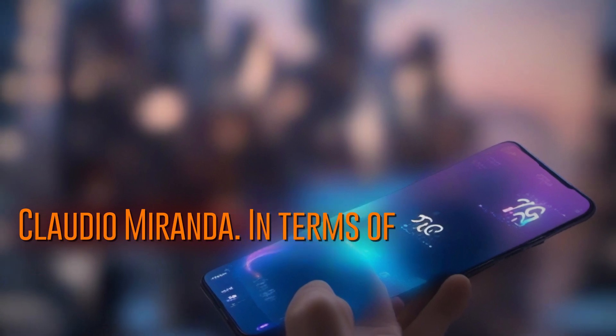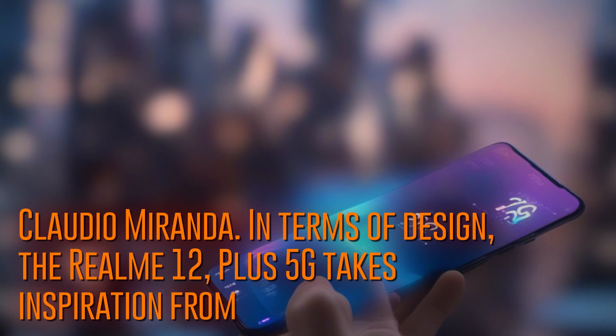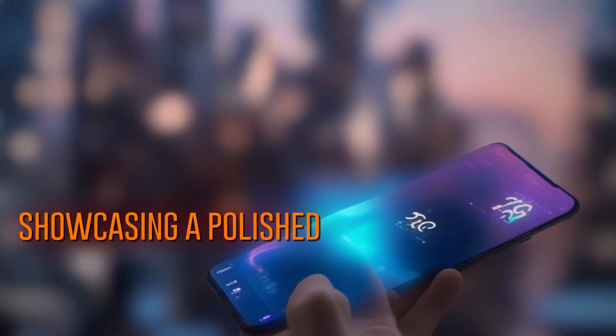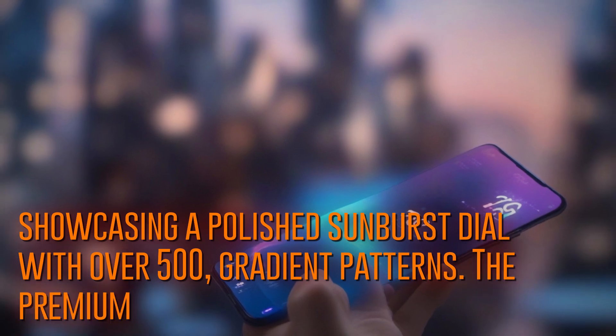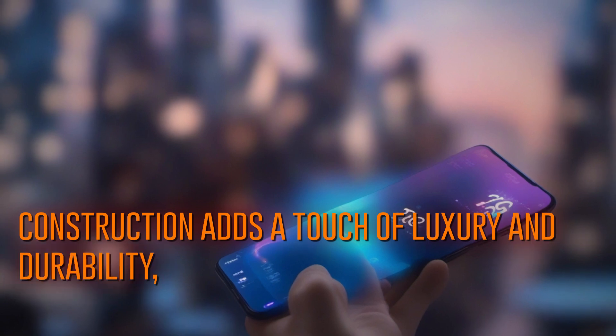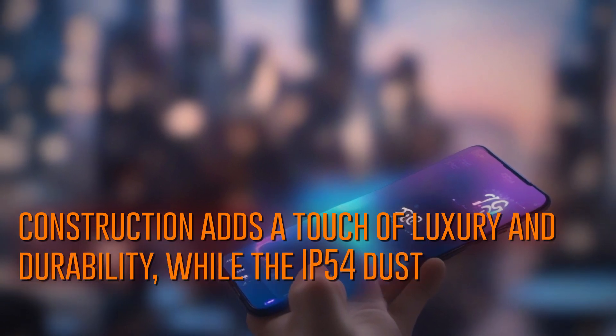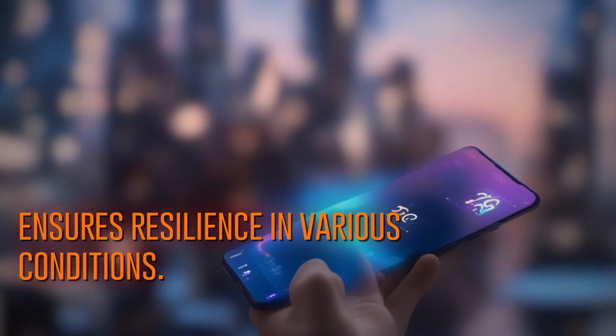In terms of design, the Realme 12 Plus 5G takes inspiration from luxury watches, showcasing a polished sunburst dial with over 500 gradient patterns. The premium vegan leather construction adds a touch of luxury and durability, while the IP54 dust and water resistance ensures resilience in various conditions.